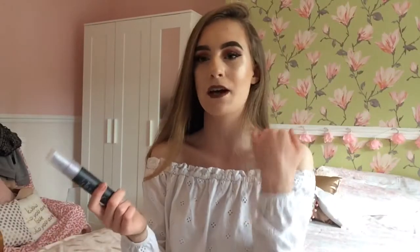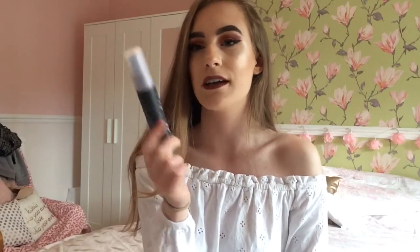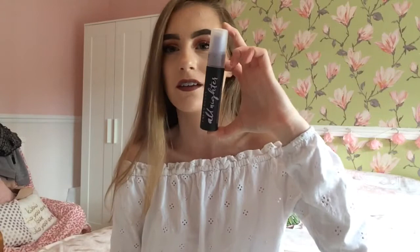As a makeup spray to set my makeup, I've loved the Urban Decay All Nighter spray. It's only the travel size, but if you want to get this, you should get it in the full size because it's just amazing. It's kept my makeup on all day — I've not even had to repowder my face or anything. Makeup has stayed on all day.